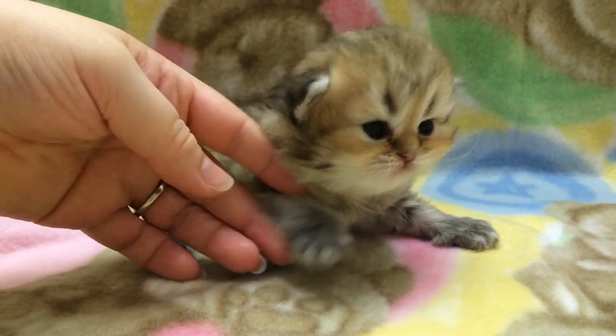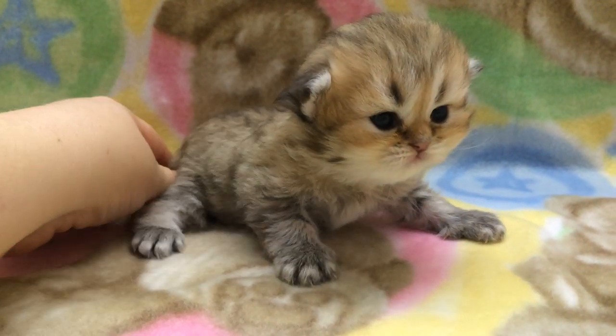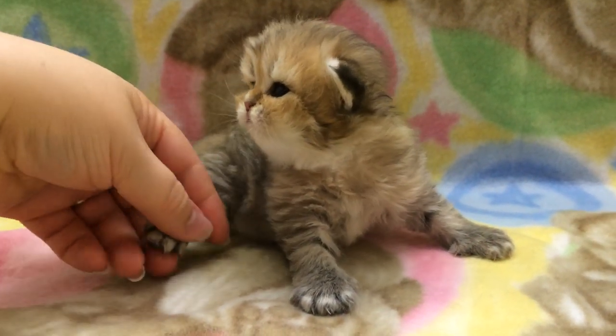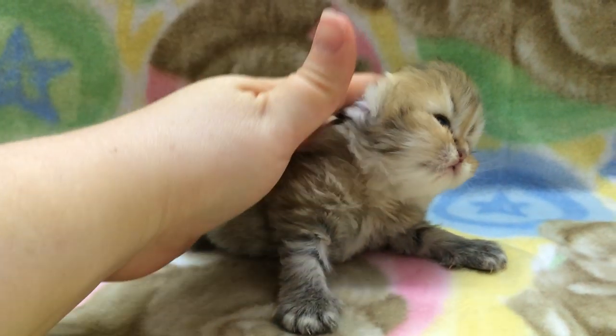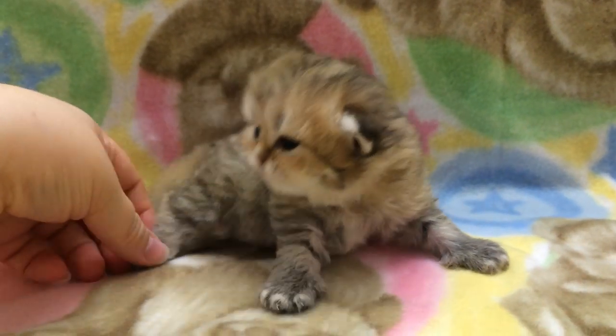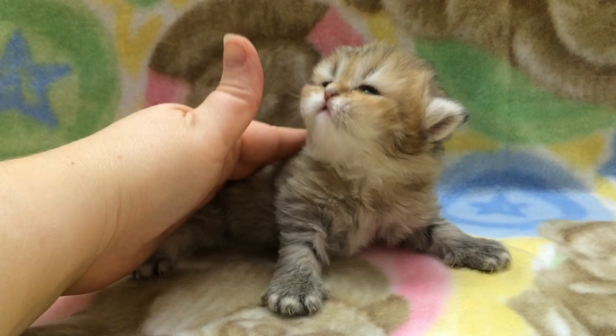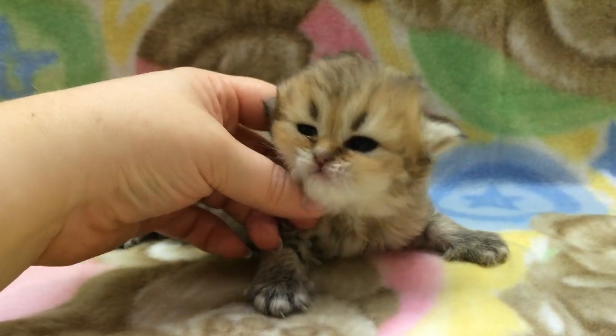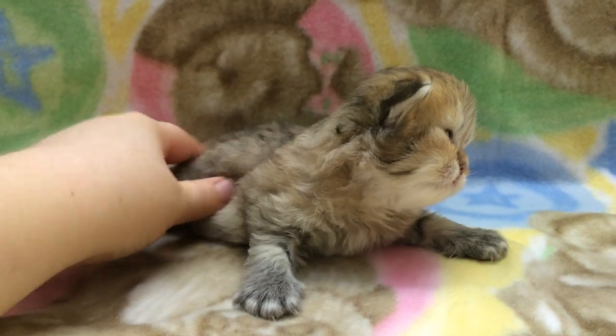I wanted to do an individual video of her to get up on my webpage. Speaking of my webpage, I hope you enjoy my new design. I spent a long time working on updating it and getting a totally new design. For nine years I had that same style with the blue background and I've just totally changed everything.